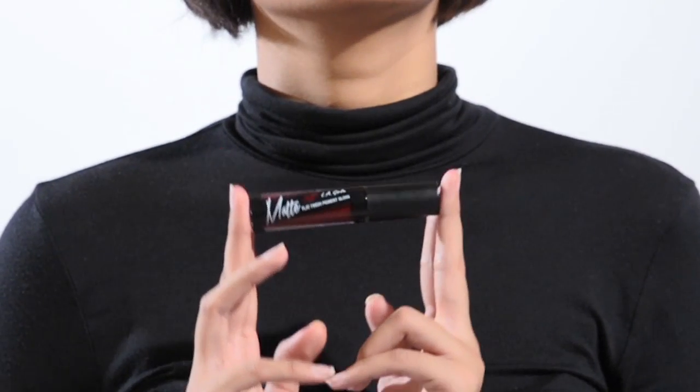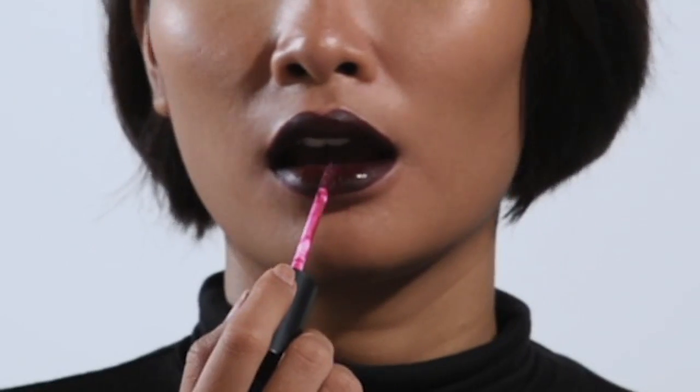Now for the mega bold look, it's a wine lip color. I use LA Girl called Backstage. Make sure you balance a subtle eye with a dark lip.